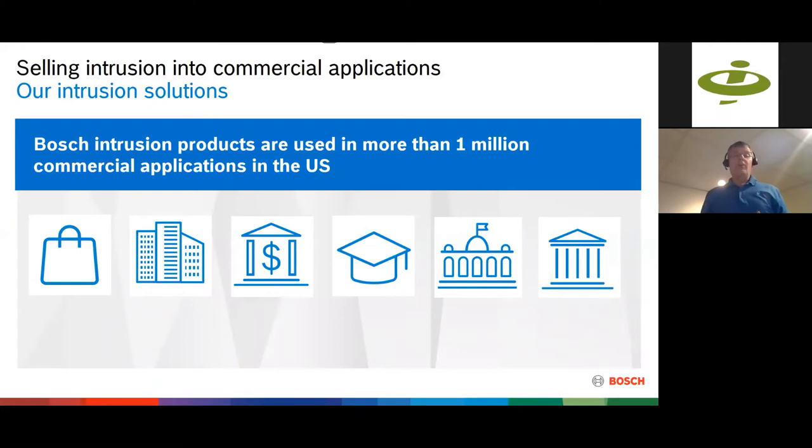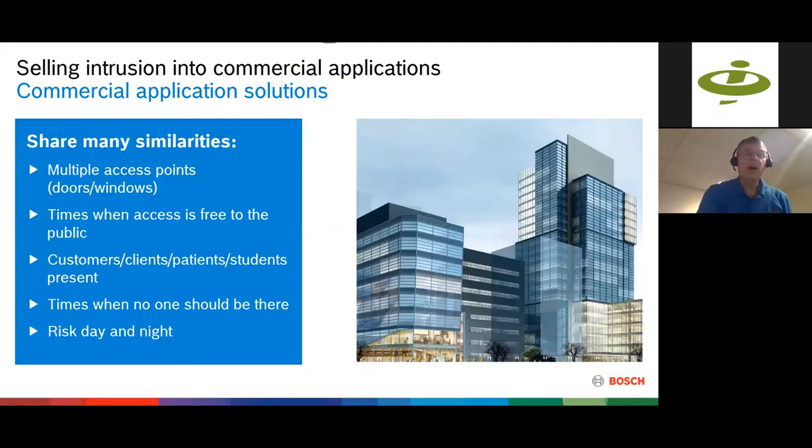Bosch intrusion products are used in over a million different commercial applications in the US — retail, office space, banking, education including K through 12 and higher education, government and military applications. You might think those are all very different types of applications. Retail is different from a school, and a military base is different from a bank. But if you take it down to the roots, you find that a lot of these commercial applications have similarities and similar requirements.